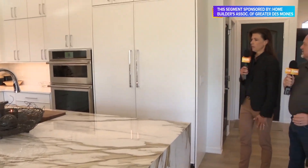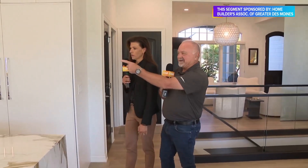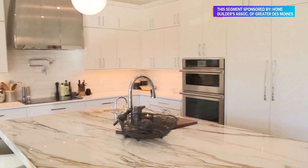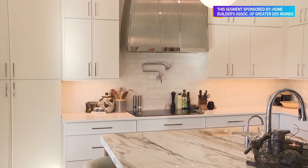The hood is stunning as well — again, sort of a focal point. And you've got a pot filler over the stove. For anybody that spends any time in the kitchen, that is golden — it's a lifesaver for sure.